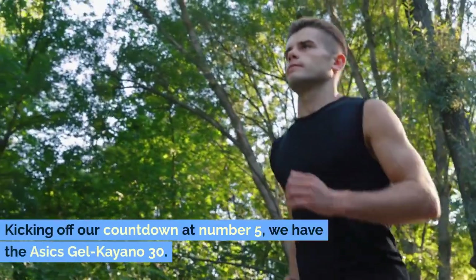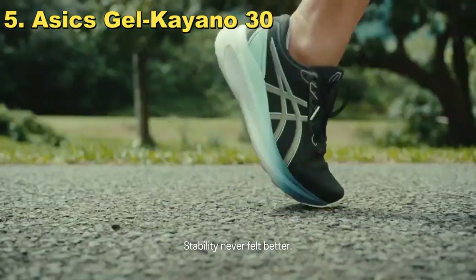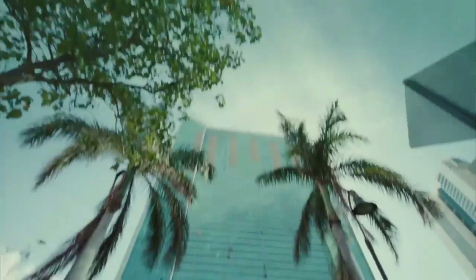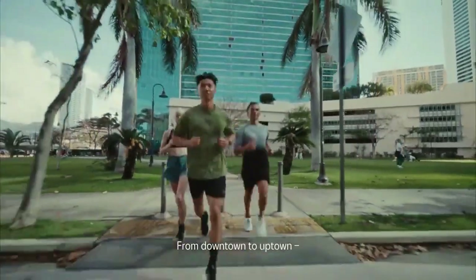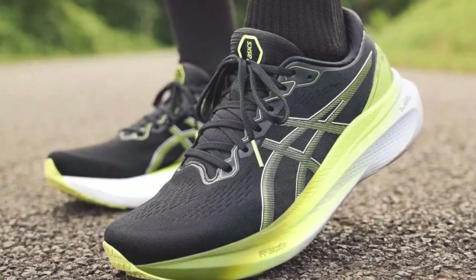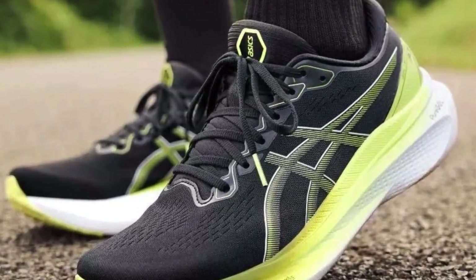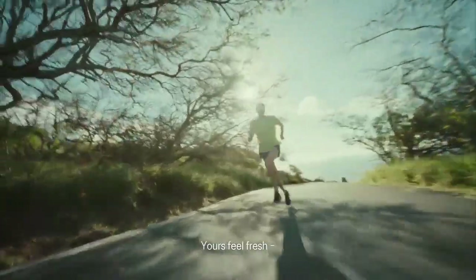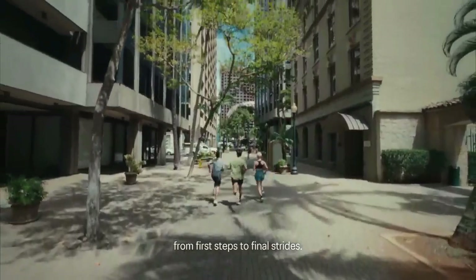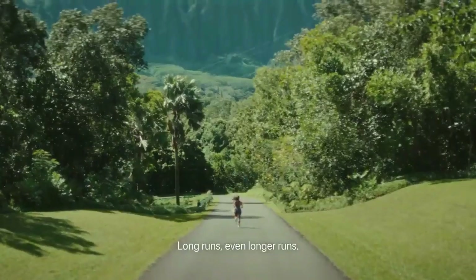Kicking off our countdown at number 5, we have the Asics Galcaiano 30. For those of you who have been part of the running community for a while, you know the Galcaiano series has a legendary reputation for stability, and the 30th edition is no exception. This shoe is a dream for runners who need that extra bit of support, especially if overpronation is part of your running vocabulary. But don't think that support means sacrificing comfort — the Galcaiano 30 packs a plush cushioning that makes long runs feel like you're cruising on clouds.